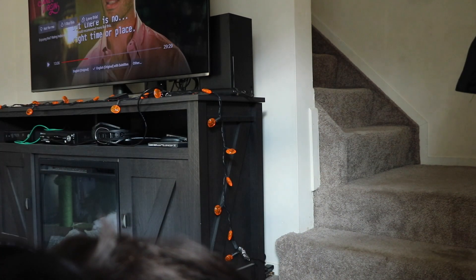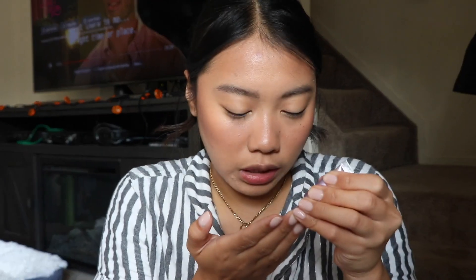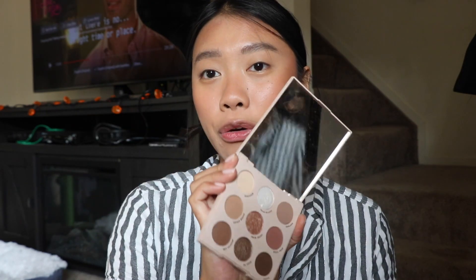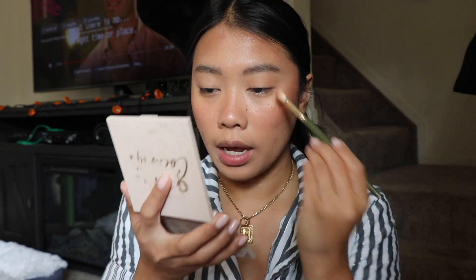I am going to go in with an eyeshadow primer because I really want this makeup to last as long as I possibly can. I have this Urban Decay eyeshadow primer potion — this is just the original, a little mini sample size. So I'm going to squeeze some of this out, take a tiny bit, and spread this out on my lid with my finger. So, I'm going to use my ColourPop Going Coconuts palette. I haven't pulled this palette out in a relatively long time. So I'm going to go in with this shade Lovely Bunch and just use this as a transition shade, kind of laying this down as a base.